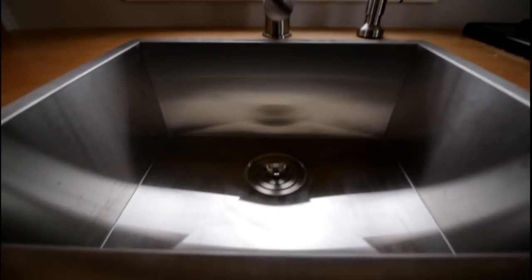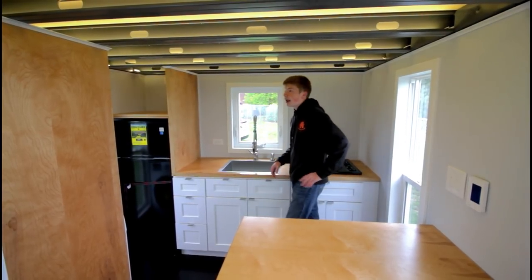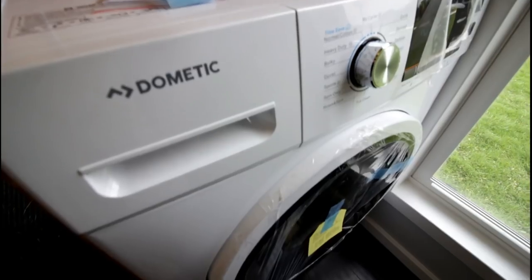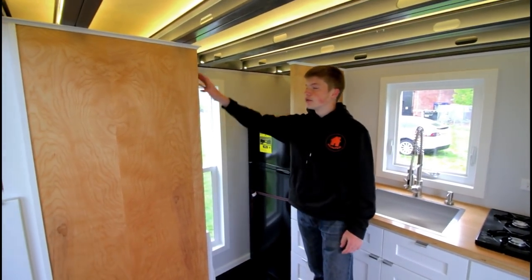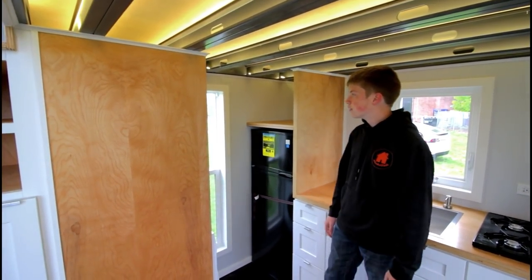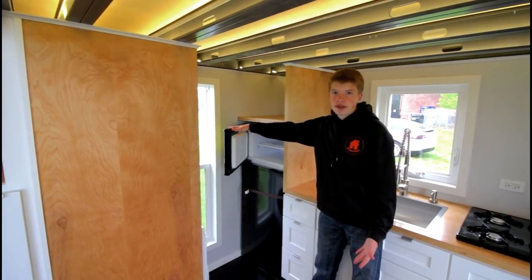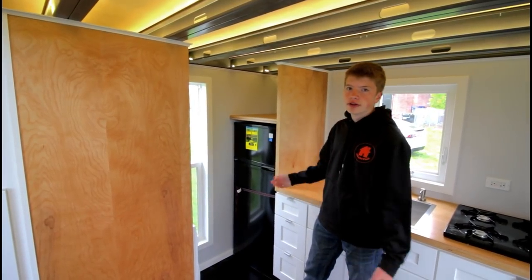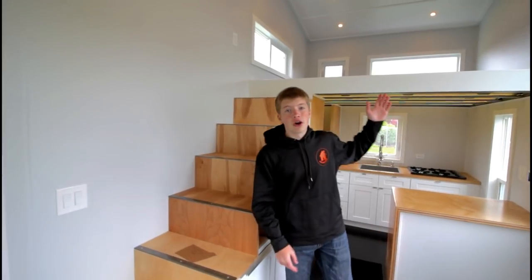You have a really nice deep sink with a really cool faucet, so you're able to do lots of dishes without a dishwasher. This house also has a washer and dryer combo back here, which is really cool, and some more shelves for detergent and stuff like that. It has a pretty generic apartment-size fridge that would work fine for the average tiny house person.